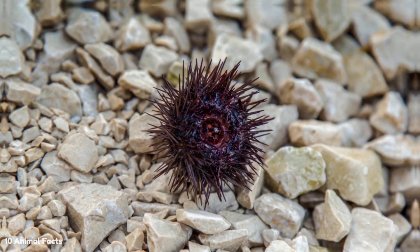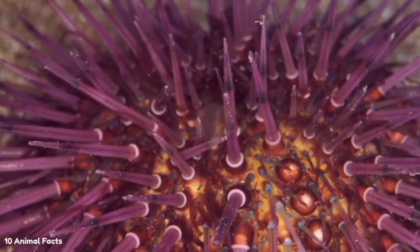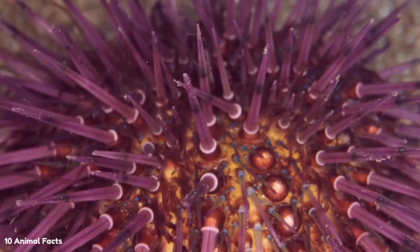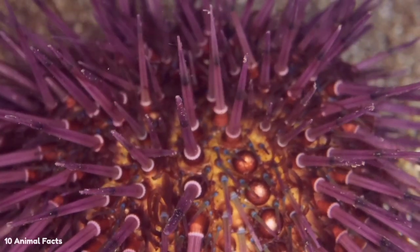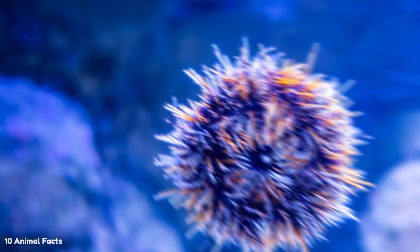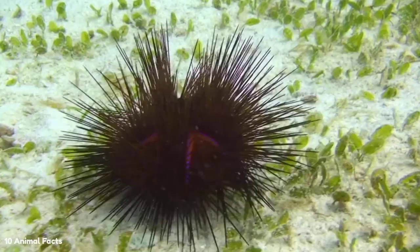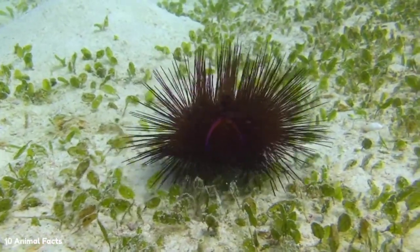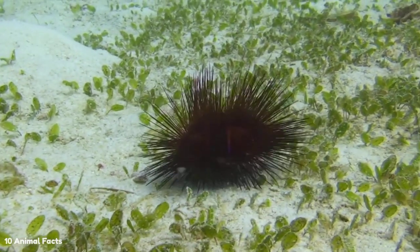A sea urchin's entire body also serves as a single compound eye. Light-sensitive cells cover the entire body, much like the retina of an eye. They are particularly concentrated around the mouth, spine, and feet of sea urchins. Surprisingly, sea urchins do not like light and will actively move away from a light source. In fact, they even look for a dark place to hide, such as under an object or in a gap. Scientists believe this behavior may have led to an evolutionary adaptation to avoid predators.